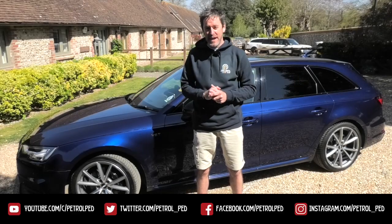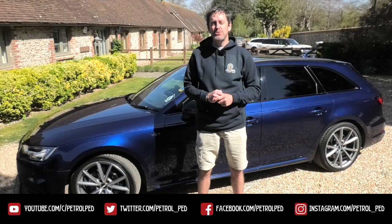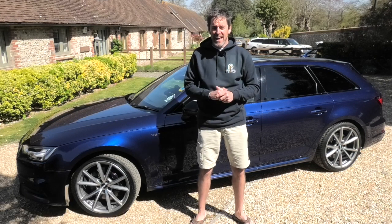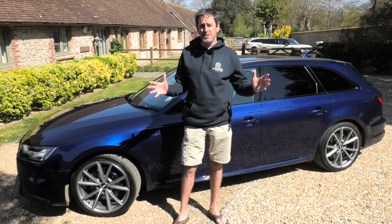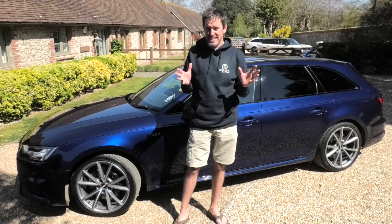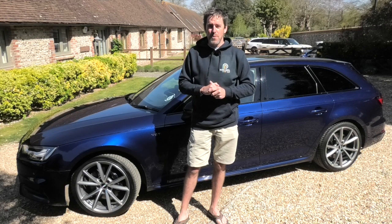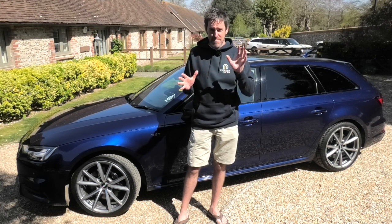Hey guys, welcome to Petrol Ped and welcome to my COVID-19 daily vlog, uploading a new video every day at 6 p.m. to keep you sane during lockdown. It's time for another Peddlers Rides, and I had a huge request for anything but minis. I've had lots of mini videos sent to me, and a few requests to do a video without minis. So first off, we're off to Rick the Spud, who has a Honda Civic. It's a brilliant story with a very good edit — make sure you watch till the end because he's included some outtakes.